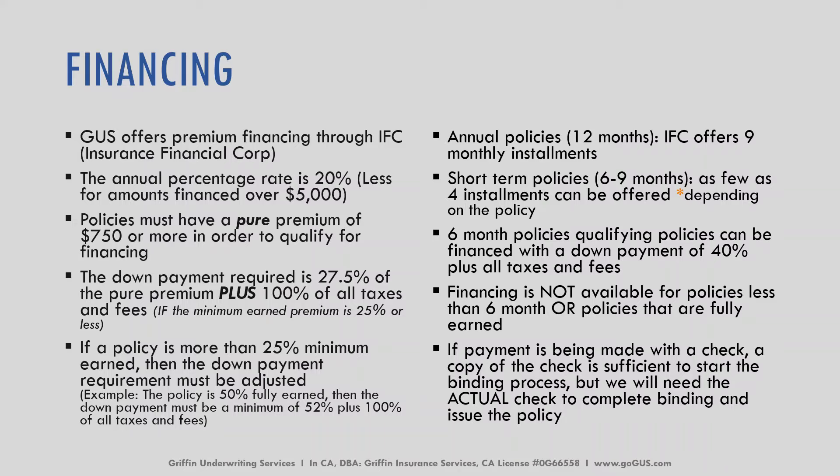If a payment is being made with a check, a copy of the check is sufficient to start the binding process, but we need the actual check to complete binding and issue the policy. A lot of insureds like to pay with a paper check — make a copy of that check, include it with your binding documents, send it back to the underwriter, and communicate that the physical check is going to be dropped in the mail.